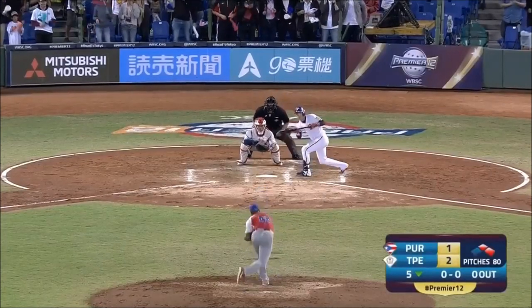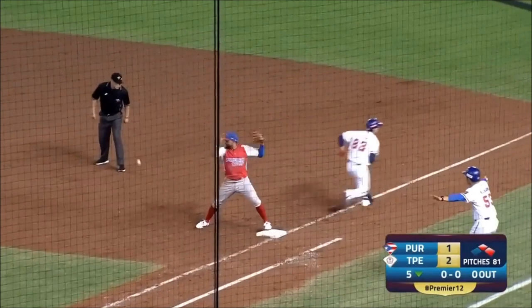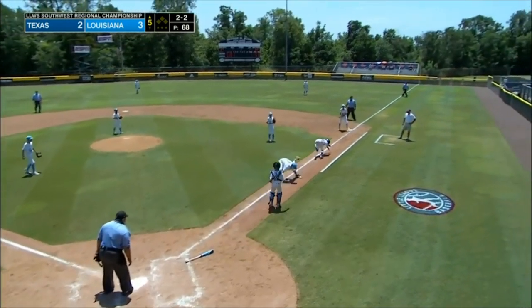This only applies to when a fielder at first base is receiving a throw. Any other situation and this runner's lane is irrelevant. Let me repeat: any other situation and this runner's lane is irrelevant.